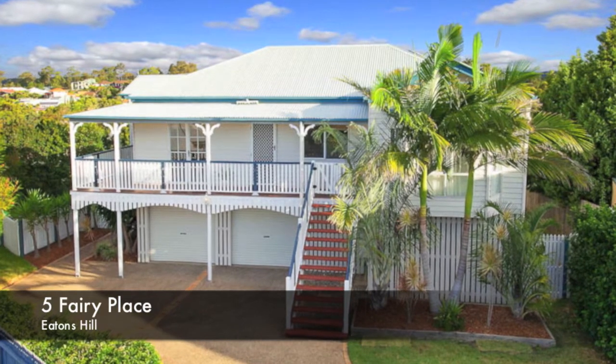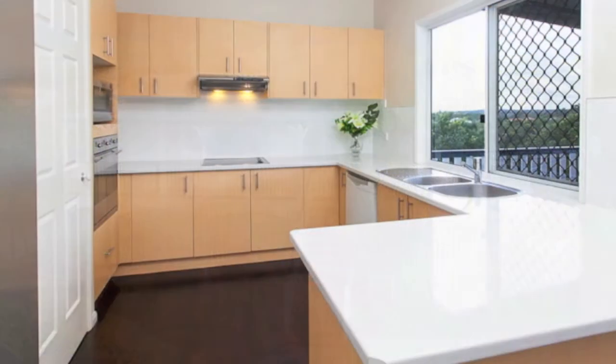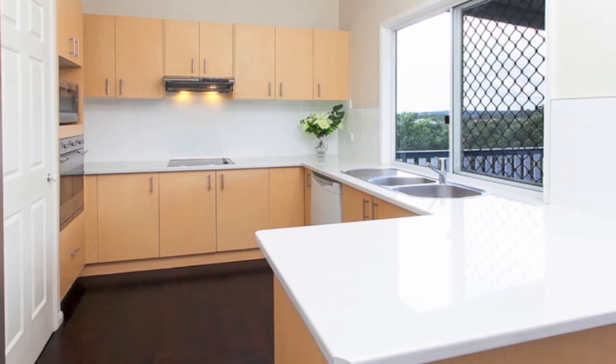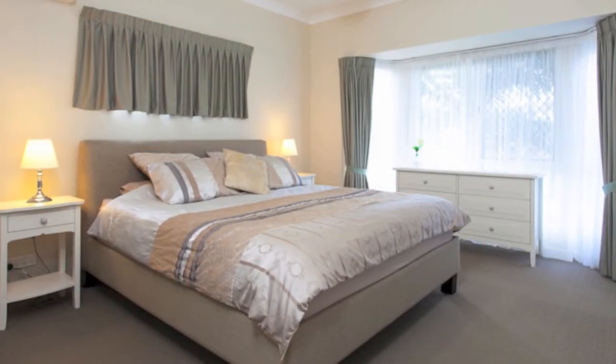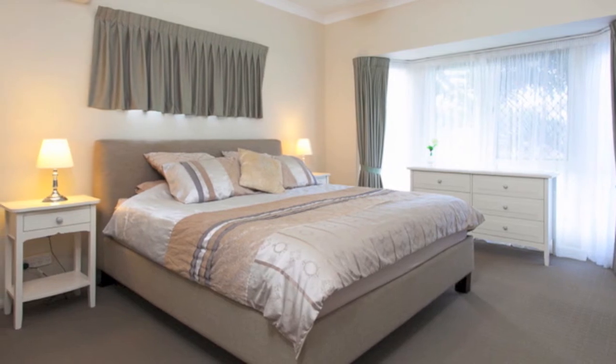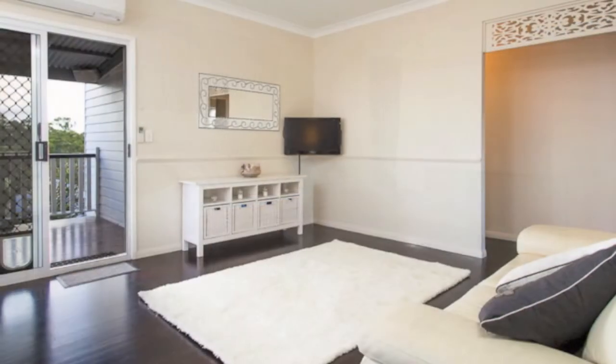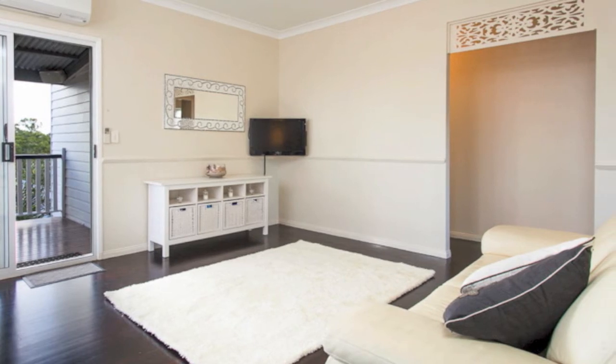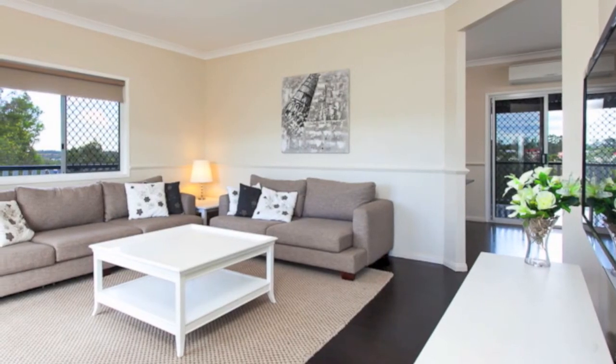Hilltop location, large separate rumpus, great views. This spacious, light-filled Queenslander is located in a small, whisper-quiet cul-de-sac. The elevated hilltop location provides great breezes and attractive views throughout. High ceilings, timber flooring and neutral paint hues bring a feeling of serenity to this very attractive and well-presented property.